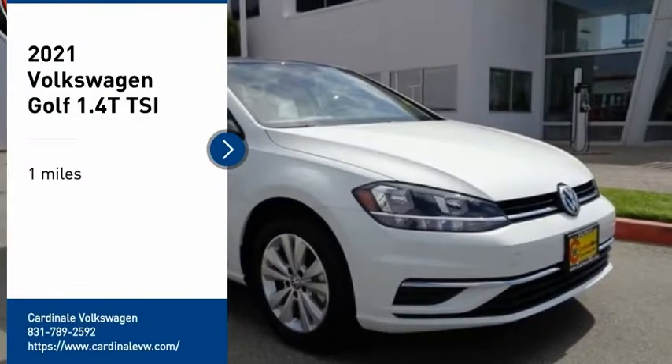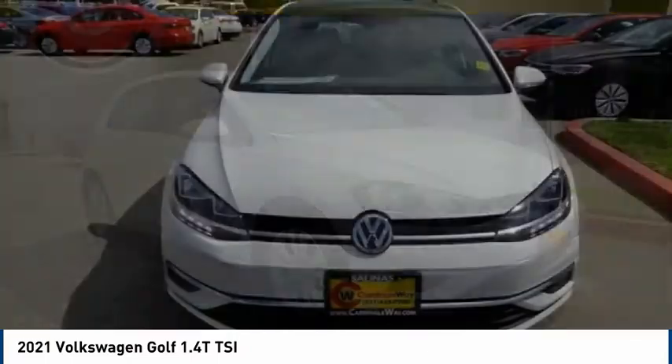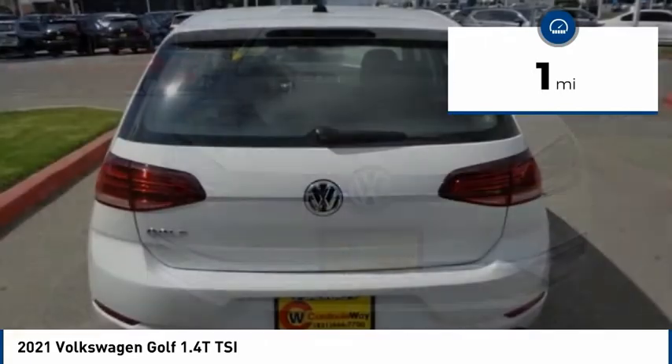Stop by and take a look at the 2021 Golf. It's the original fun-to-drive hatchback. Drive one today. This vehicle has less than 100 miles. Here are some of this vehicle's great options.